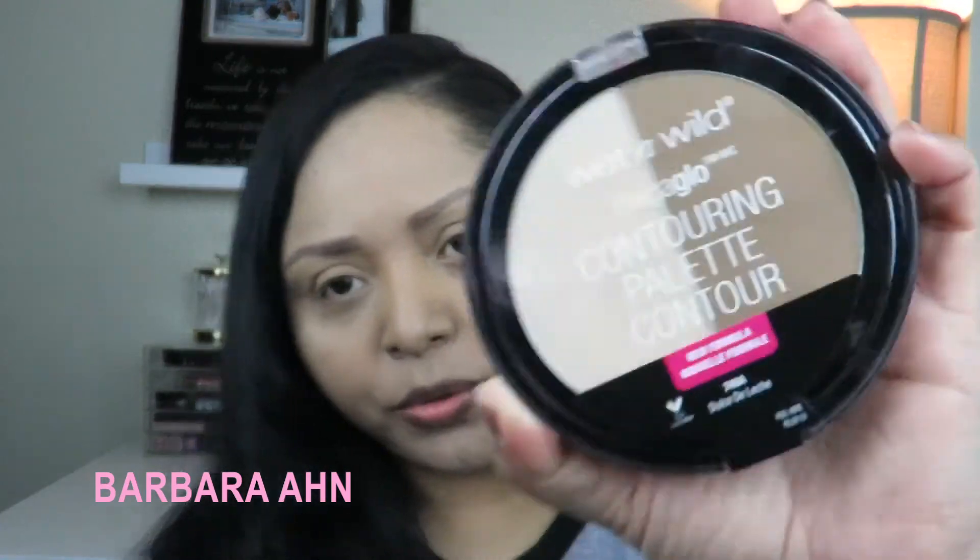Hi ladies, welcome back! This is my drugstore haul but we're going to do something different, which I've never done on my channel — test out a few of the products. I went to Walgreens. I'm just going to start, and this is by Wet and Wild and it's called the Mega Glow Contouring Palette.